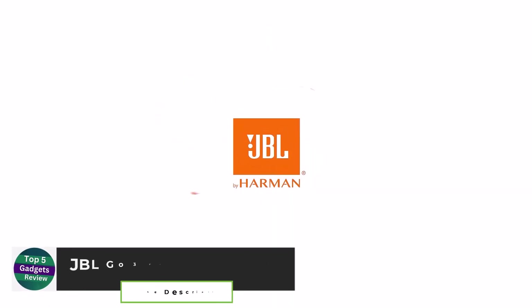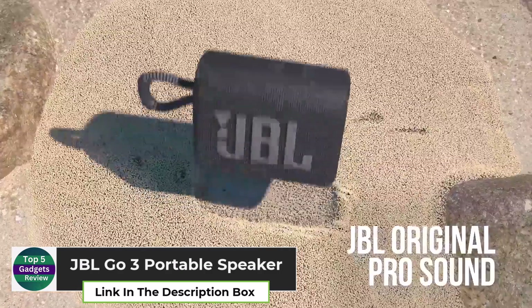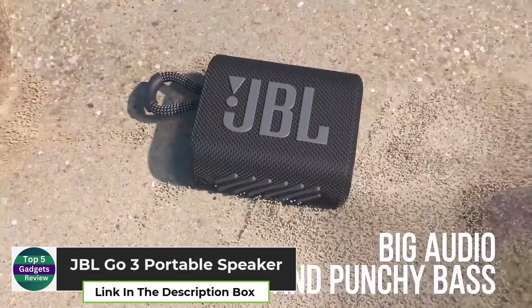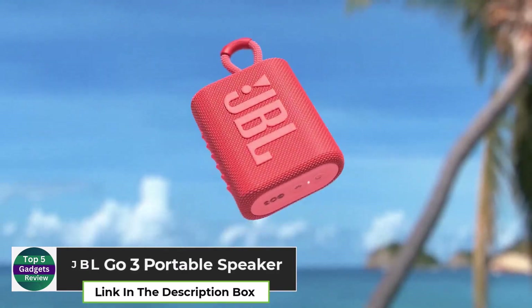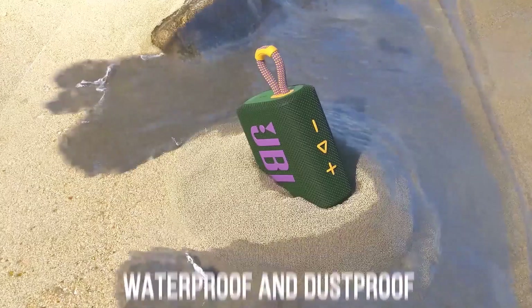JBL GO 3 Portable Speaker. The JBL GO 3 Portable Speaker is your go-to companion for high-quality sound in a compact size. Whether you're using it in the shower or at a party, the deep bass and 5-hour playback time keep the beats going.